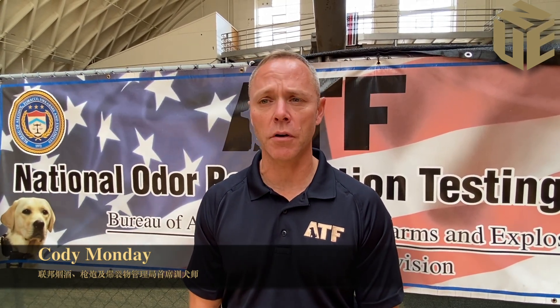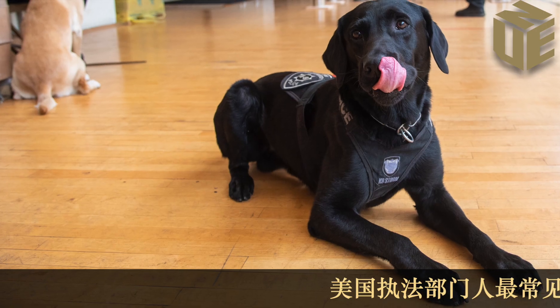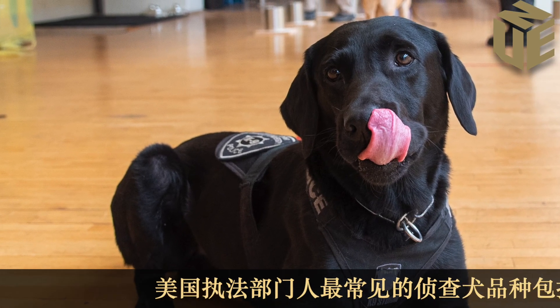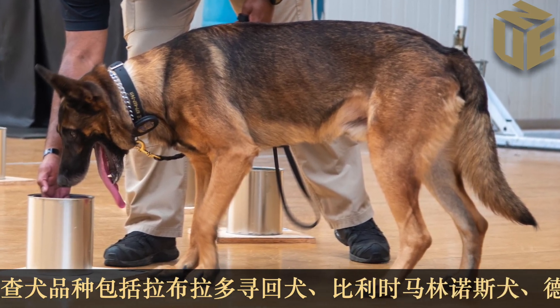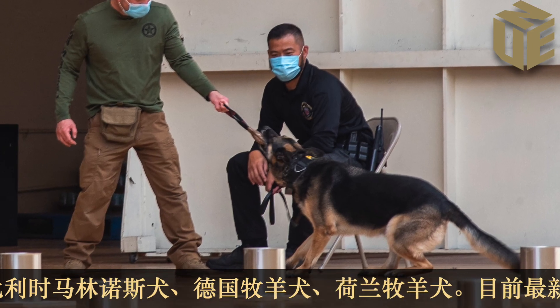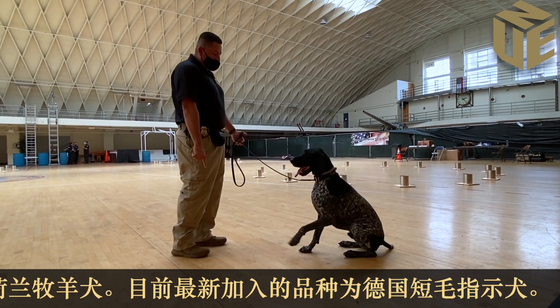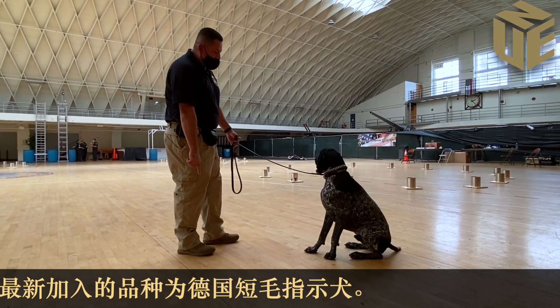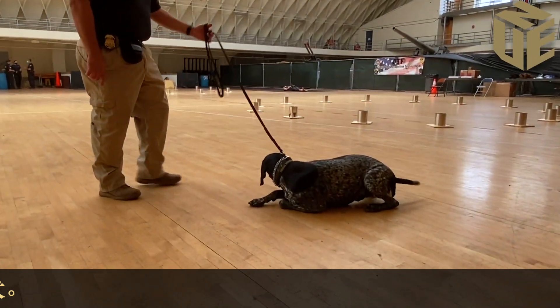The most popular breeds for a detection dog are Labrador Retrievers and Belgian Malinois, and we have a lot of them here today. We also have German Shepherds, Dutch Shepherds, and the newest breed people are training are German Shorthair Pointers. So we have a variety of dogs that are really good, and so far today everyone who has taken the test has passed.